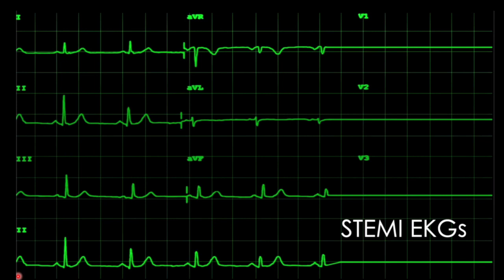Welcome back to Cath Lab Outreach. My name is Scott. Today we're going to talk about STEMI EKGs.